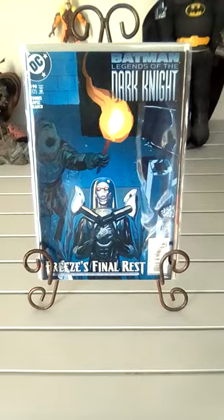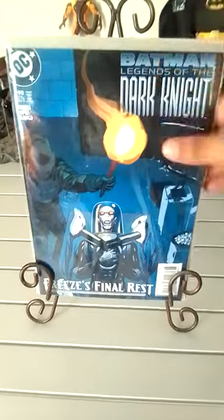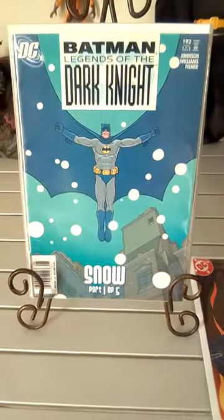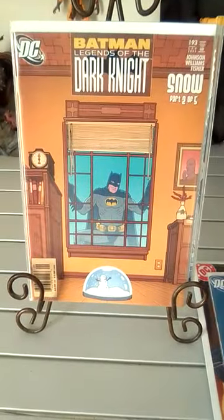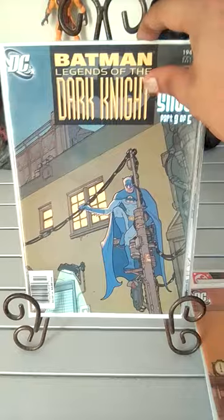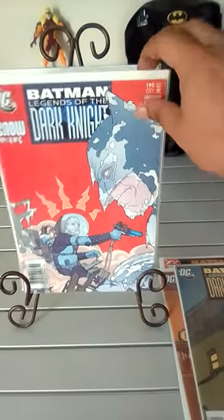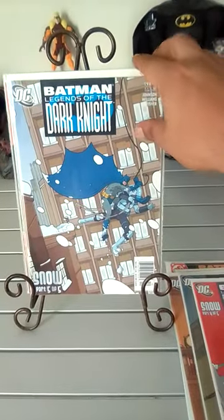This is Batman Legends of the Dark Knight issue 190, 191, 192, 193, 194, 195, and 196.